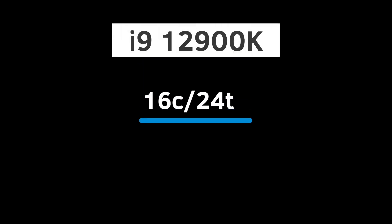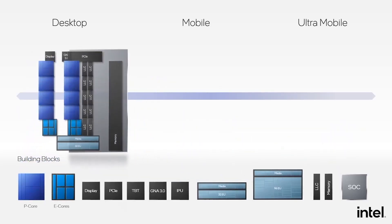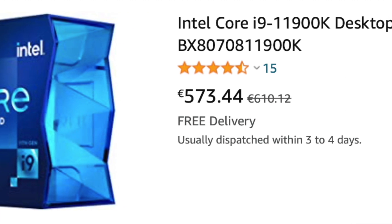The i9-12900K is a 16-core, 24-thread processor with 8 P-cores and 8 E-cores. The average preliminary price for the Intel flagship CPU is €710 for the K and €680 for the KF version. For comparison, right now you can get the i9-11900K for around €570.